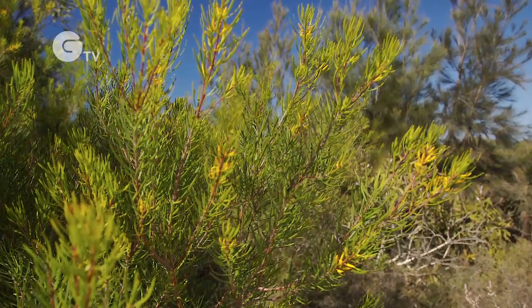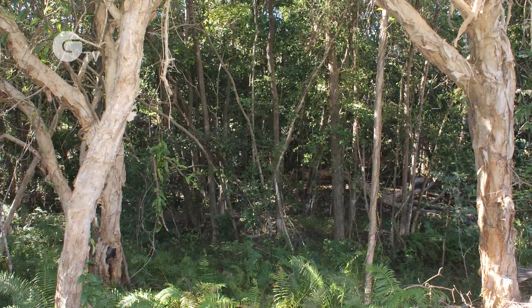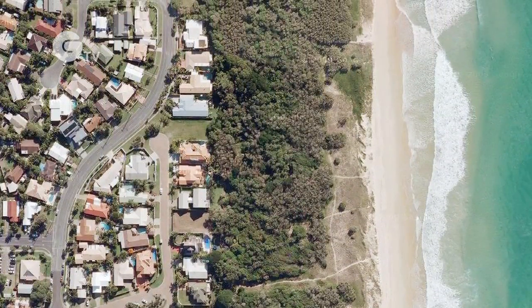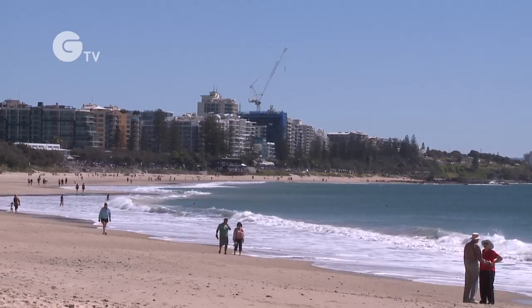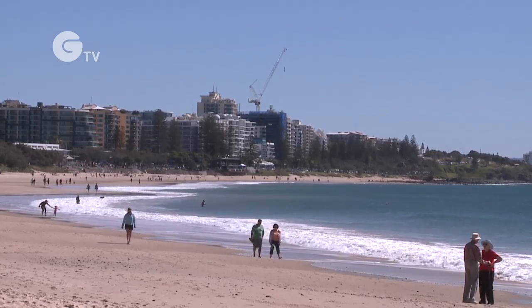Large areas of the wallum and paperbark wetlands that once flourished across the coastal plains have been cleared to make way for agriculture and urban development. This makes remaining areas of natural coastal vegetation all the more valuable, but recreational use and impacts from residential developments put a lot of pressure on coastal ecosystems.